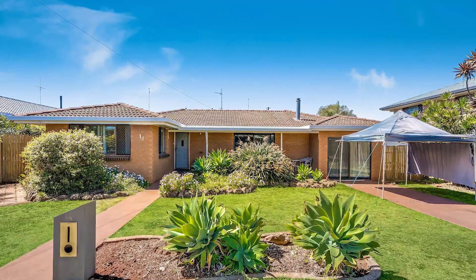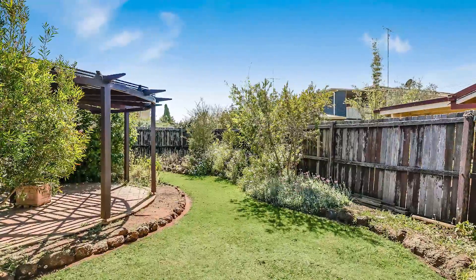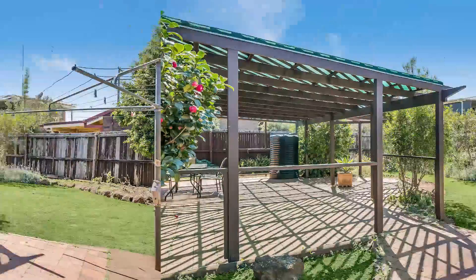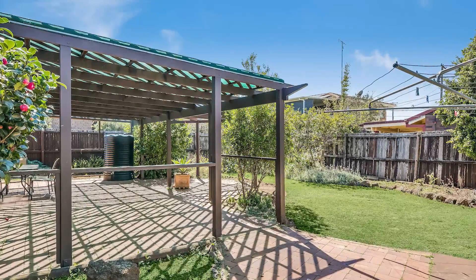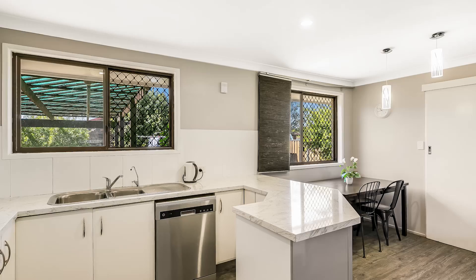Welcome to 14 Beryl Street in Wilselton. This tastefully renovated home presents itself as a great investment or a cosy family home you can just move into. It's within walking distance to both Wilselton State High School and Primary School, and just a stone's throw away from the newly refurbished Wilselton Shopping Centre.